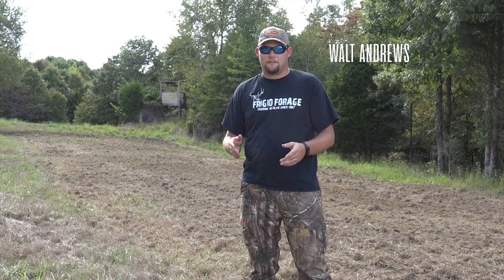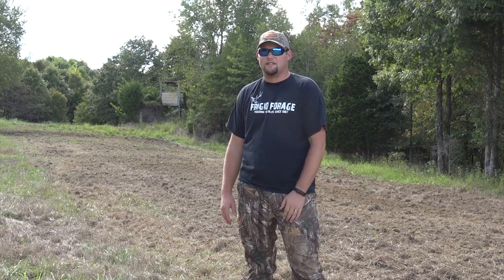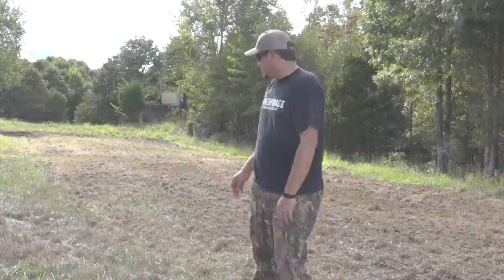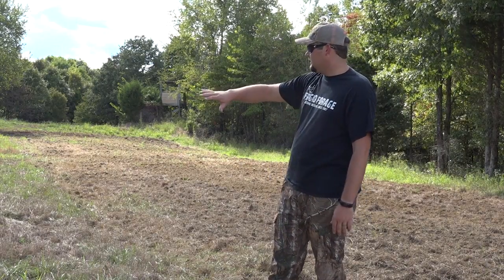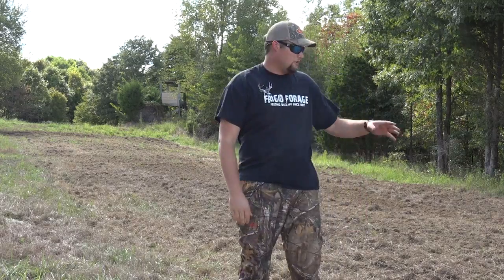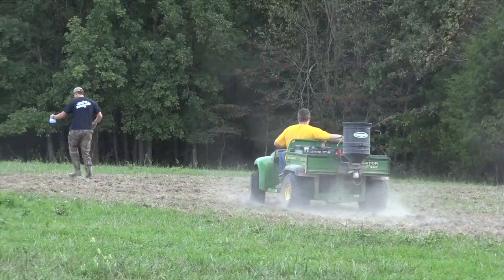Welcome to Midwest Whitetail Southeast today. We're here finishing up my plots — got the rest of them done last weekend. I'll show you some footage in a minute. We're going to go back and check on them. I've got my brother and one of his friends helping me today. We're going to plant some more Frigid Forage on the right-hand side. We're reseeding where the clover died out this summer when it got too hot. We're going to plant it with Big and Beastie.